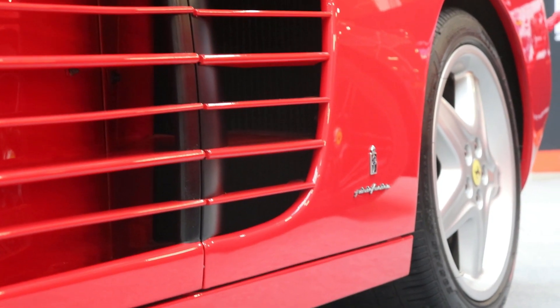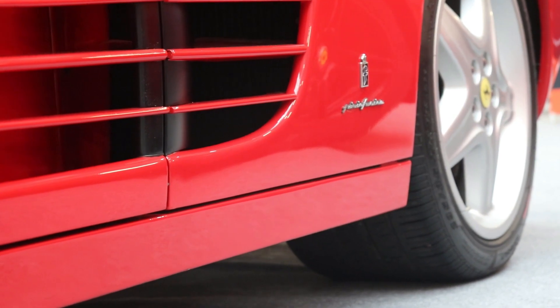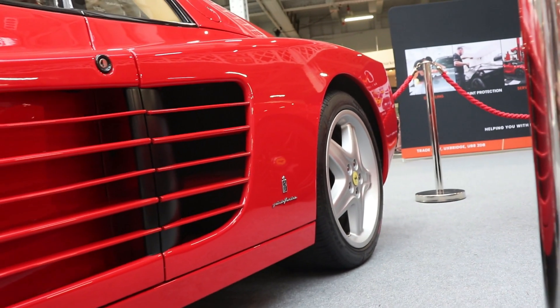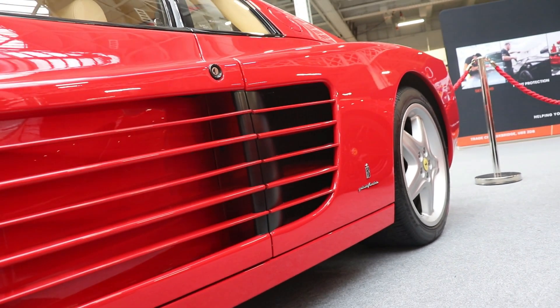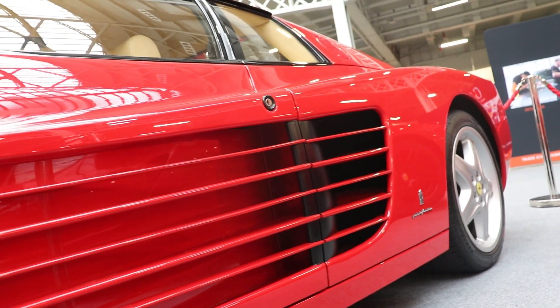As I said in the beginning, it was an updated version, so the chassis and the body were the same — just new bumpers, new engine lid, new wheels and tires, and new suspensions. And of course they updated the engine. From 390 hp of the original Testarossa, now 428 hp — 38 hp more.